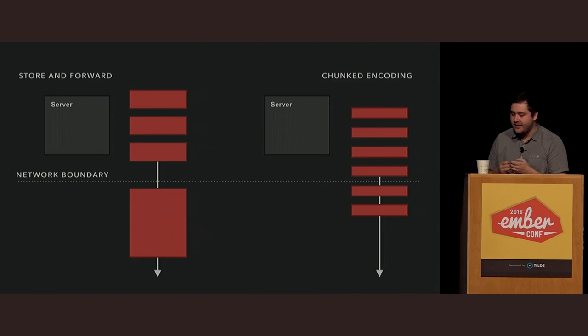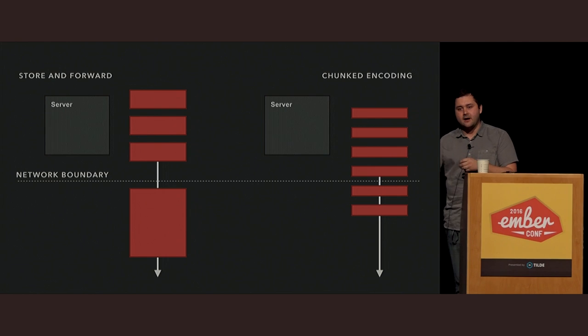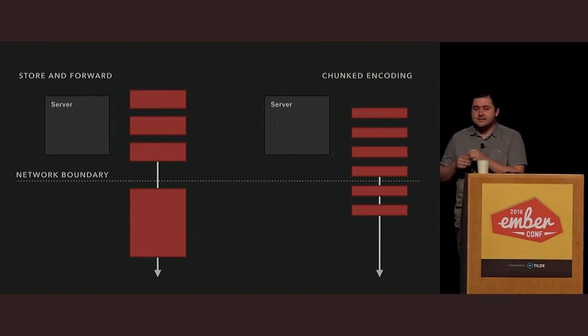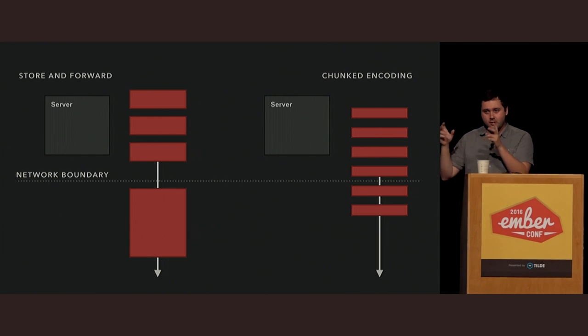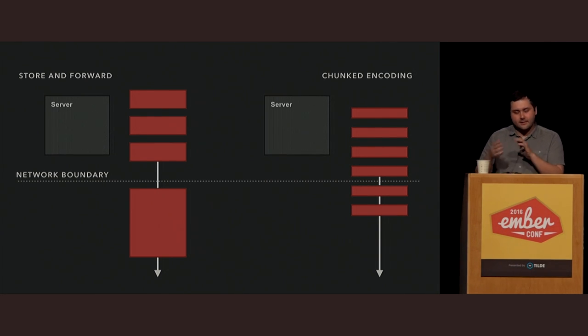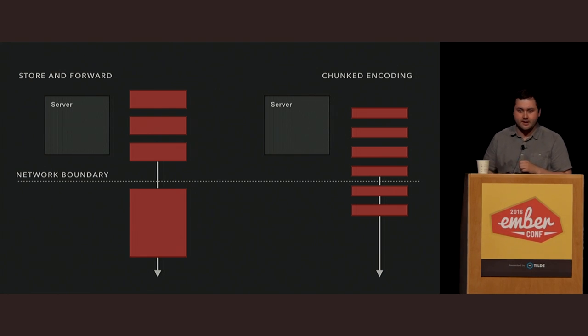To give some visualization of what chunk encoding does: when you do server processing for a normal website, there are two ways to think about rendering the index.html. You can do what is known as store and forward, where you build up the document in memory and once it's complete, you send the fully materialized document down to the browser. The other approach is chunk encoding, where every time you're processing a chunk, you're streaming it down to the browser once it's ready. This gives you the concept of a stream — you're streaming down HTML to the browser over HTTP, just keeping the connection alive.